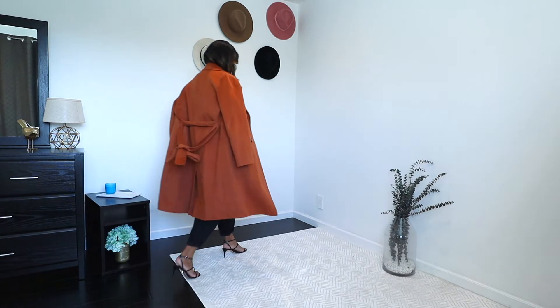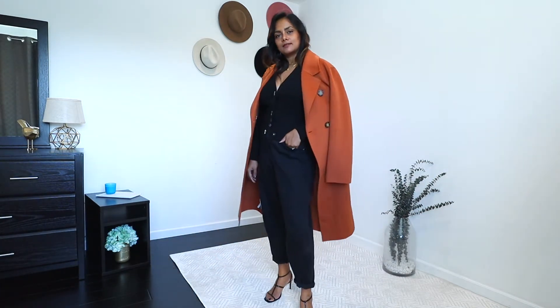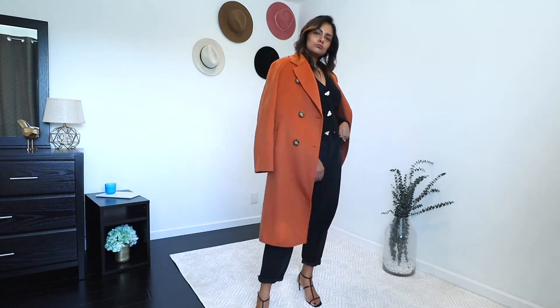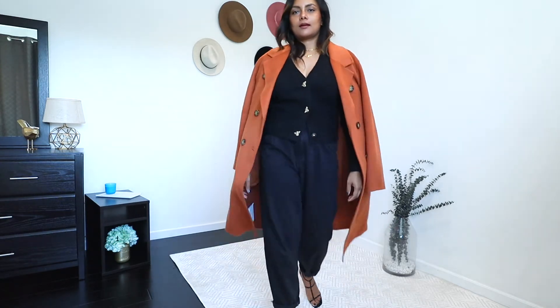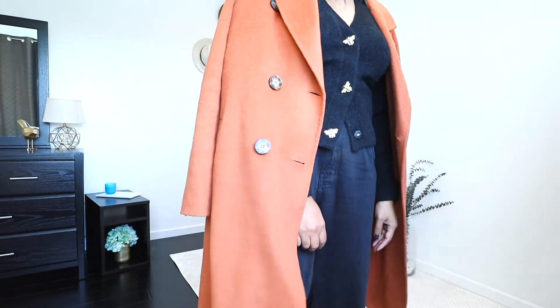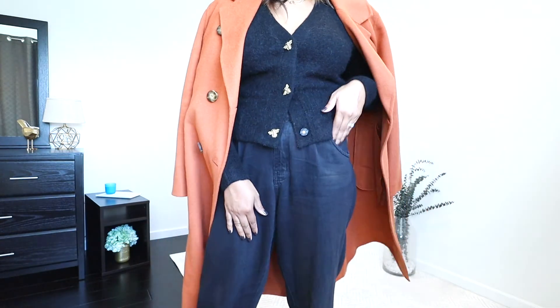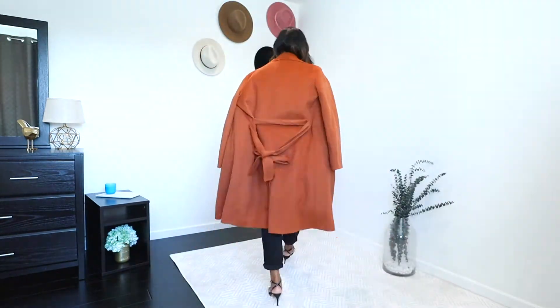This outfit is actually perfect even when going outside — it's comfortable, cozy, and chic. I just added a colored coat since this is an all-black look, and I swapped my loafers with some stiletto sandals. I really think this is so chic for a night out — but who's going out these days, right?